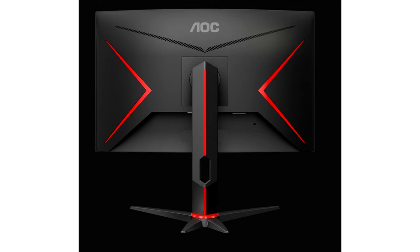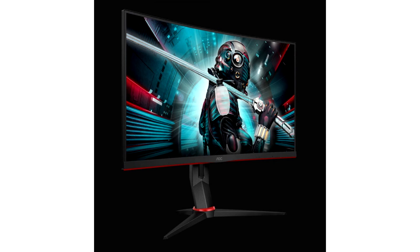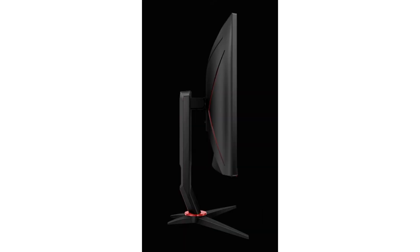Apart from that, specs are identical between the two. There's a 27-inch VA panel with 2560x1440 QHD resolution, a 144Hz refresh rate, and 1ms response time. There's FreeSync support, albeit in a limited range of 48Hz through 144Hz, so these monitors won't really help you keep fluidity at lower frames per second.